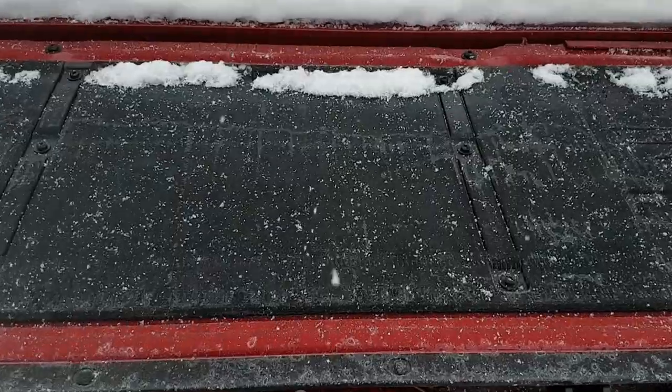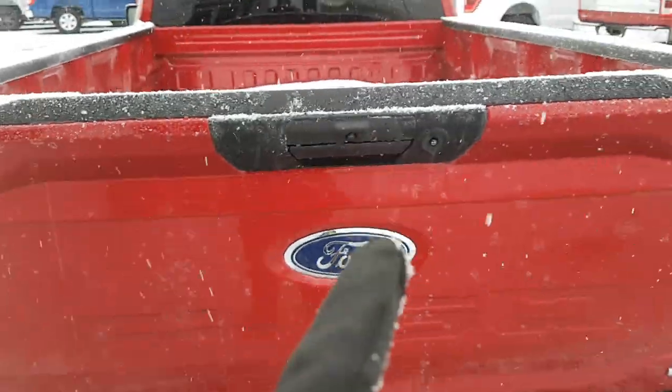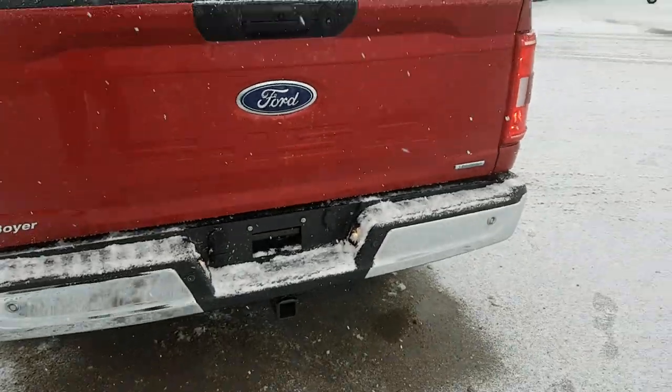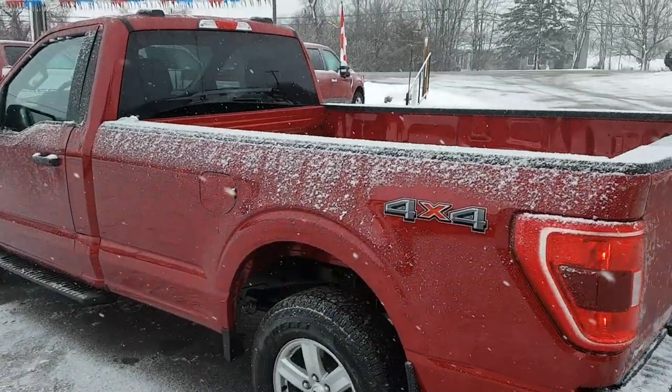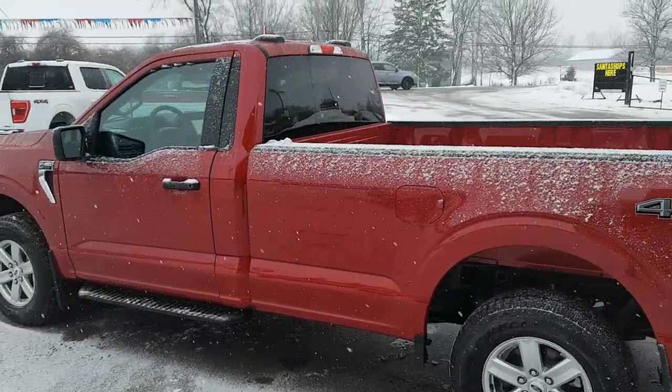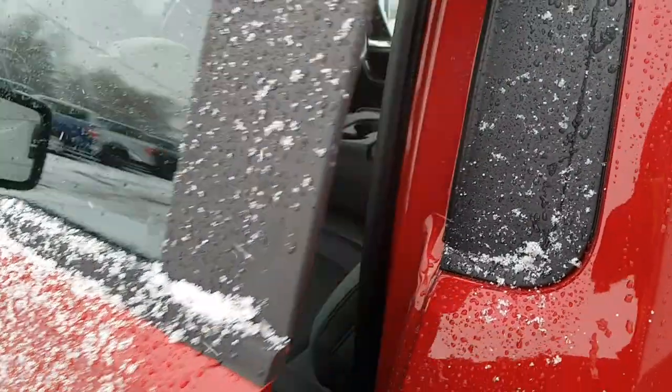You also get the work surface on the back of the tailgate, which is really nice. This one has the rear camera and reverse parking sensors — a really nice feature to have. It also has the 136-liter extended range fuel tank, which is awesome.